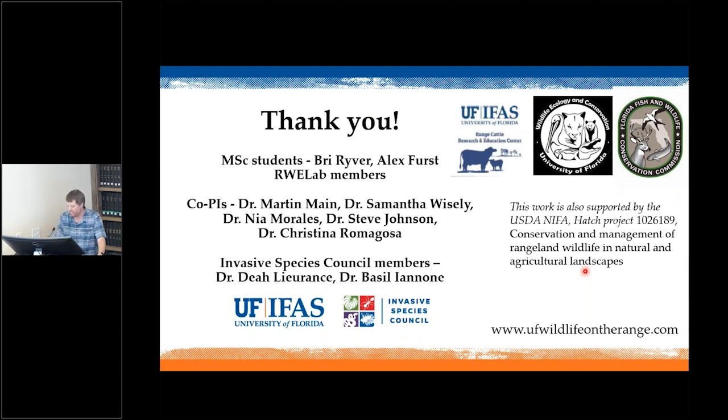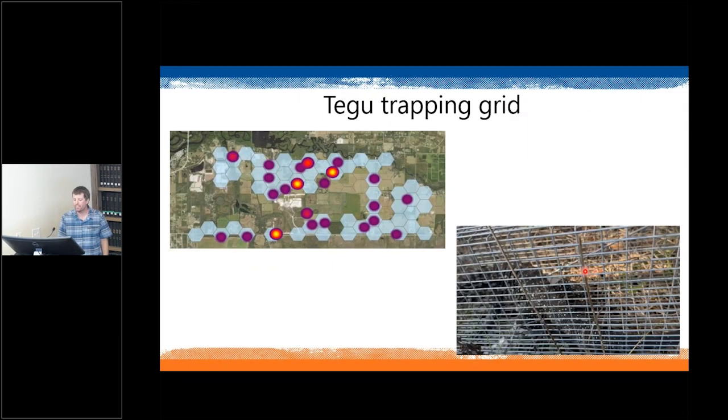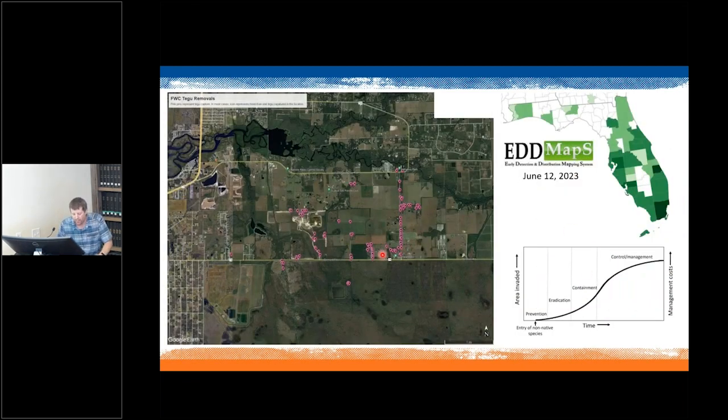In response to questions: tegu in Charlotte County are north of Babcock Webb on mostly privately-owned land — mostly livestock production, some citrus, a gravel pit, water treatment plants, and some subdivisions. We don't yet know if tegu have reached those subdivision areas. One hoped-for dispersal barrier has been Shell Creek, but there are sporadic reports of tegu north of Shell Creek, so cameras will likely be deployed there to determine if they've moved beyond it.